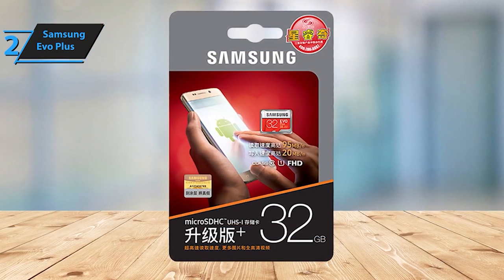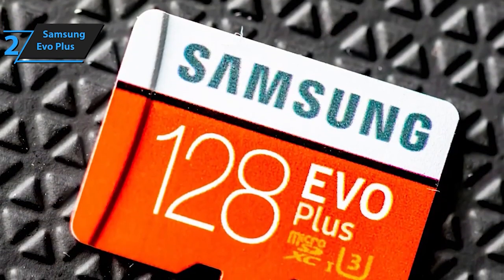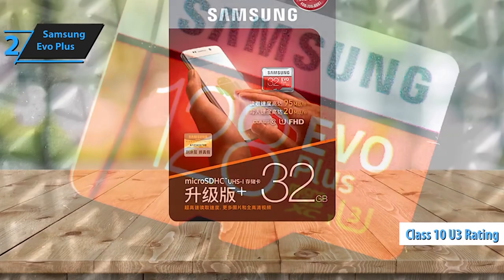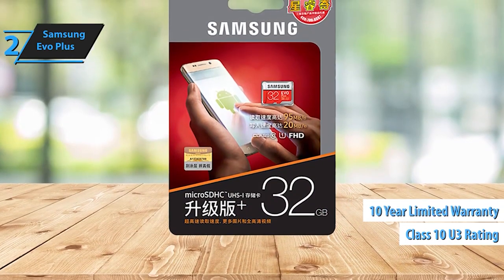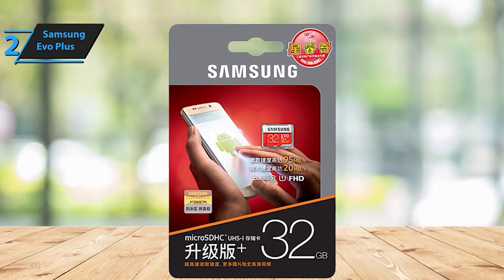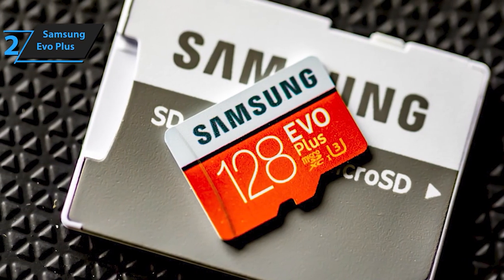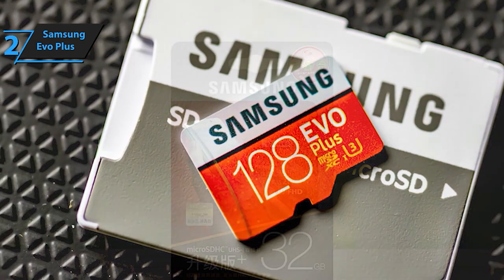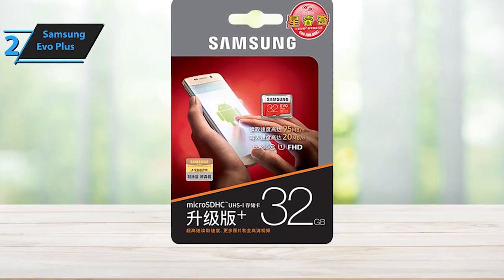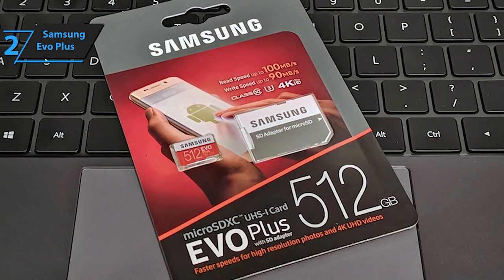The Samsung EVO Plus 128GB Class 10 MicroSDXC card with adapter delivers exceptional reliability and performance for your smartphone. Engineered with 4-proof protection — waterproof, temperature-proof, x-ray-proof, and magnet-proof — the card ensures your data remains secure in challenging conditions. With impressive read speeds of up to 100MB per second utilizing the UHS-I interface, coupled with write speeds of up to 90MB per second, this card offers swift data transfer rates for seamless storage and retrieval of your files.